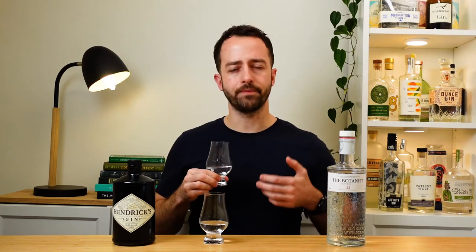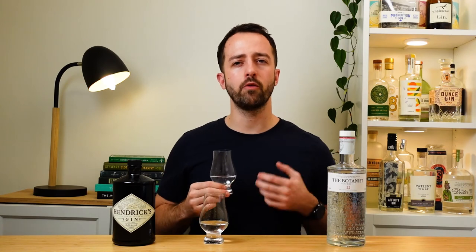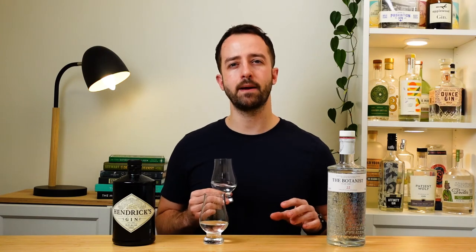Let's see how the Botanist stacks up. Yeah, it definitely punches through the tonic a little bit more. It still has all those different layers of flavor — it just works amazingly well. It's got that really nice juniper and citrus traditional gin character coming through, plus some sweet spice too, and don't forget those light delicate floral notes.